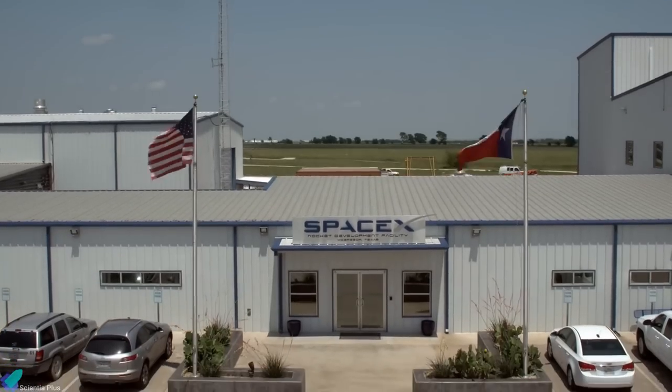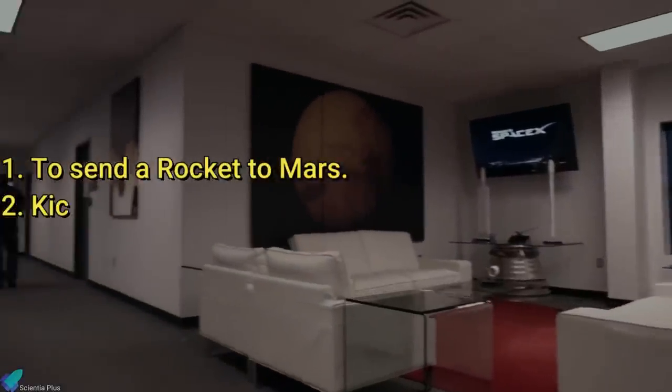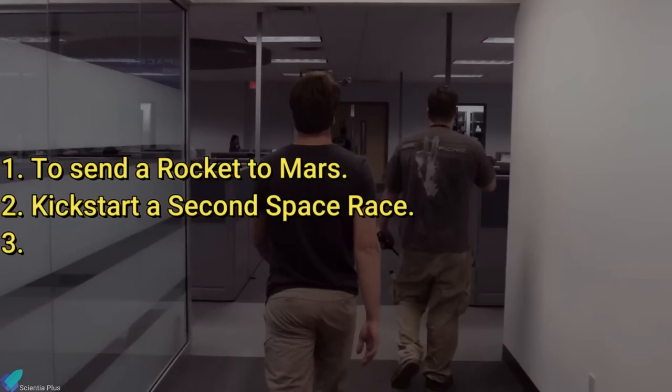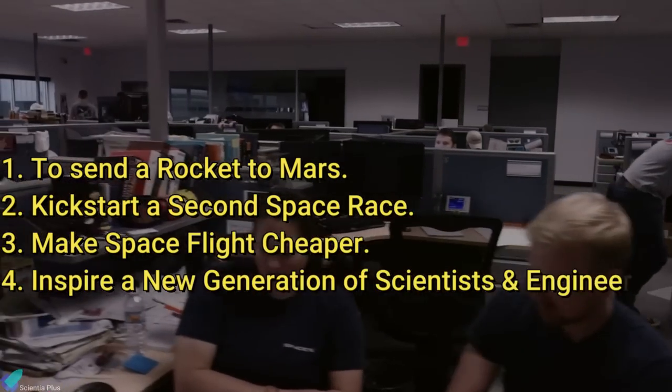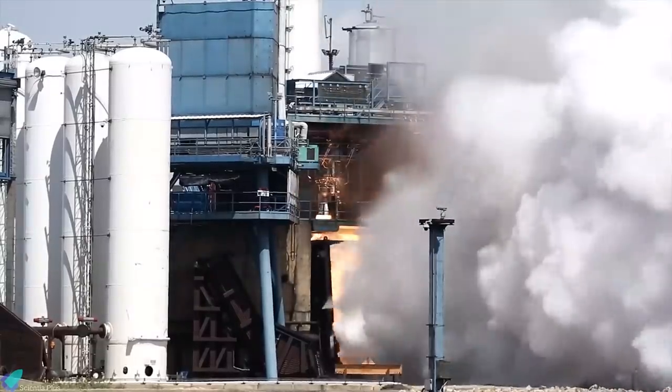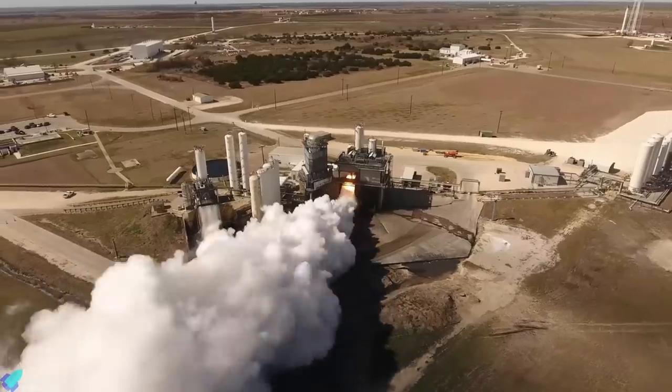18 years ago, Elon Musk founded SpaceX to send a rocket to Mars, kickstart a second space race, make spaceflight cheaper, and inspire a new generation of scientists and engineers. Now, SpaceX is about to achieve those ambitious goals it set out to accomplish 18 years ago.